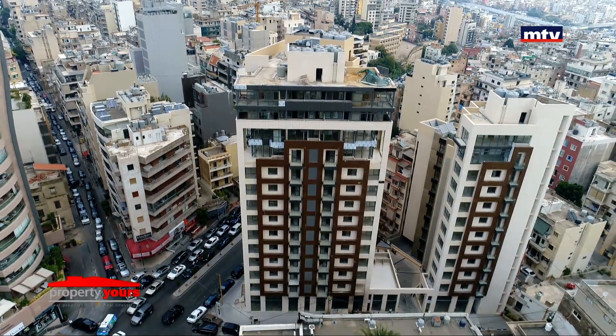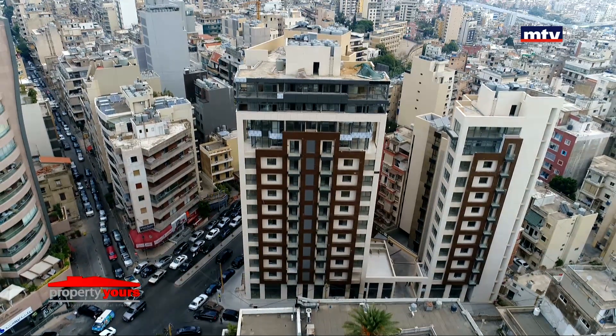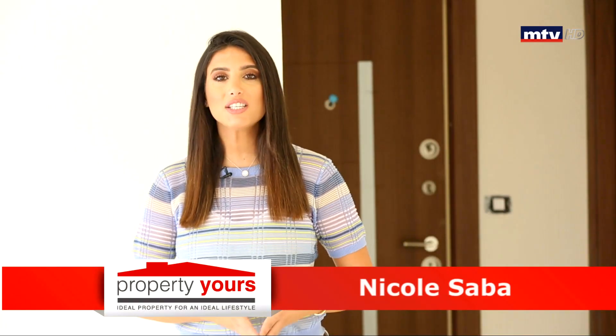Ayub Tower، Residential و Commercial Tower، موقعه استراتيجي بالأشرفية، تحديداً شارع السيدة، على بعد دقائق من صحة 60 وقريب من أهم المراكز التجارية بالمنطقة.